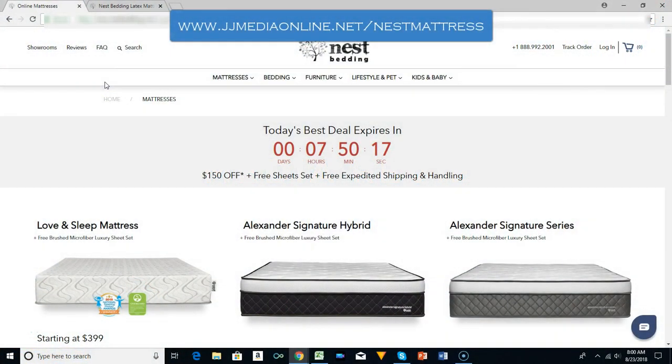Hi, this is James with JJ Media Reviews. I'm owner of JJ Media and Online Services. I'm an online business company, promotional business, do local promotions. But today I am going over the Nest Bedding Review.